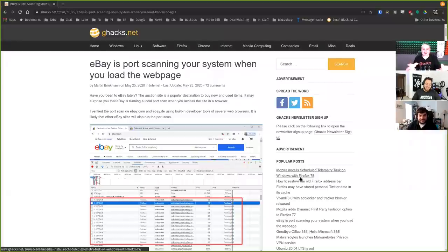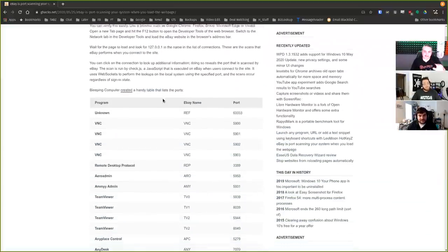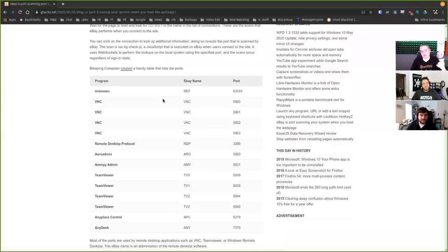This is going to be an interesting discussion. I found the story, and a lot of us have already read it — eBay is port scanning your system when you load the web page. We'll get into the technical details, but let's start with what they're looking for, which is apparently unknown — whatever port 63333 is.